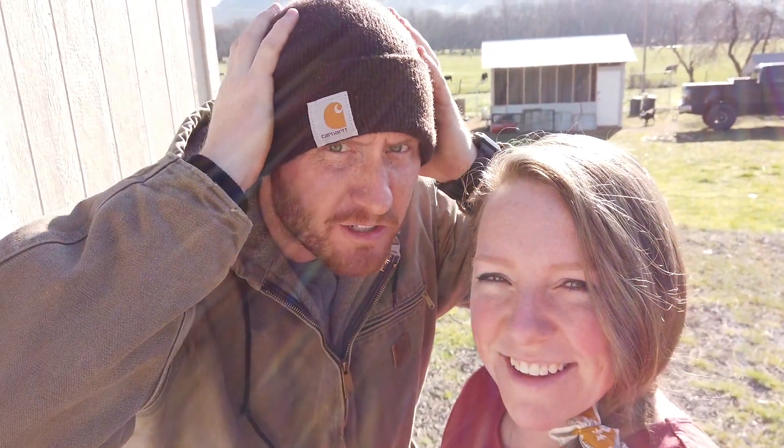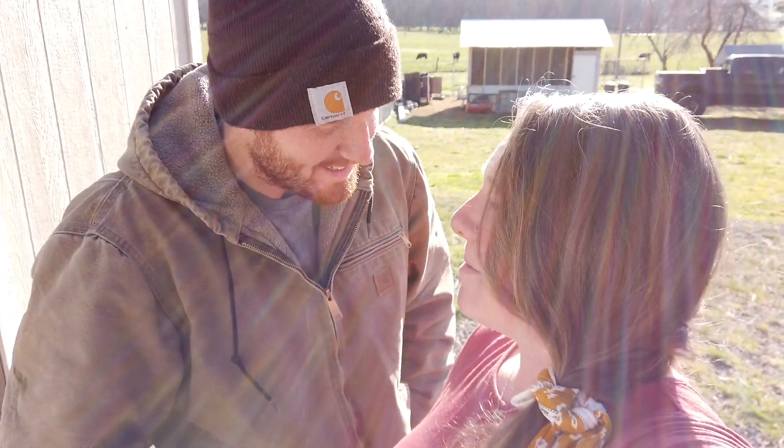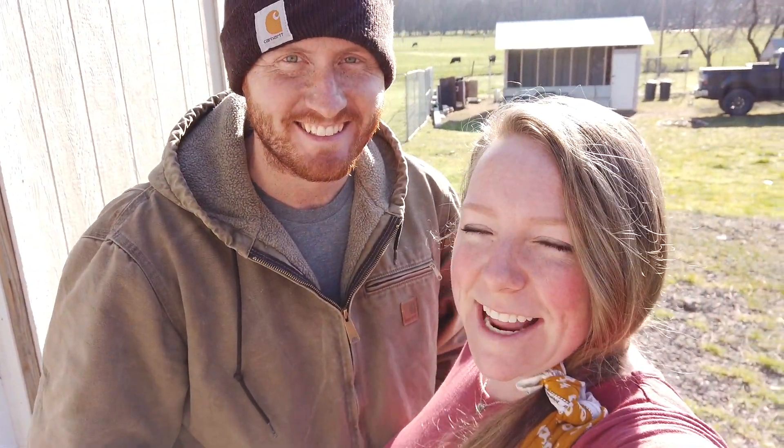Hold on, hold on. I gotta get this Carhartt symbol in here because someday they're going to send me free stuff. Maybe. Hey guys, welcome back to our channel, Tayton Bugs.